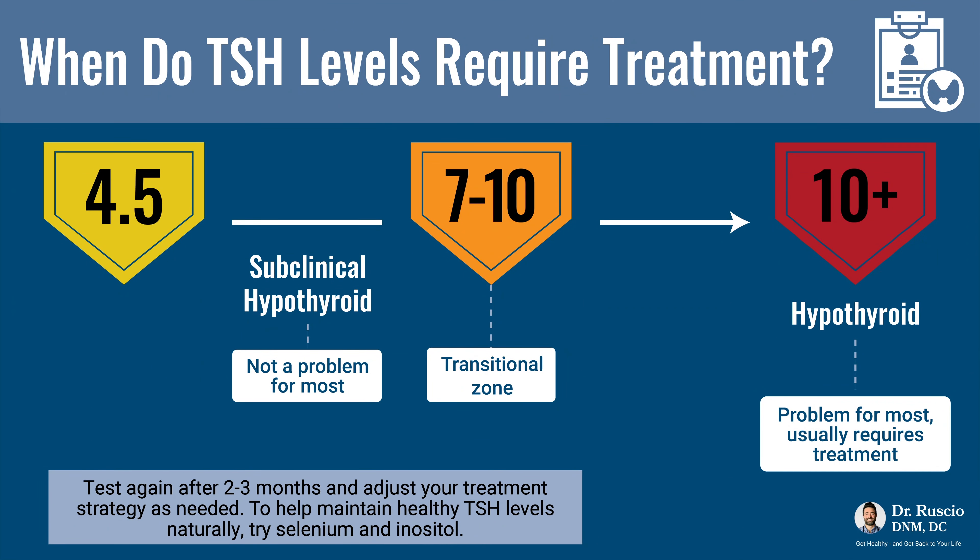First, we need to identify what TSH level is considered high. The lab cutoff is anything above 4.5. However, not everything above 4.5 carries the same weight. The range of 4.5 up to 7 to 10 is known as subclinical hypothyroidism and is usually not problematic, whereas over 10 is more likely problematic and more likely when someone will require lifelong thyroid hormone replacement medication.